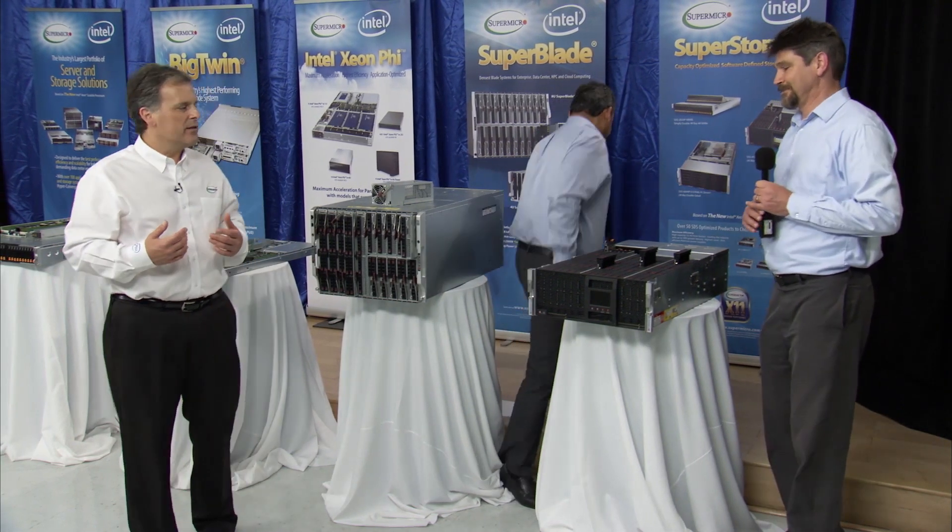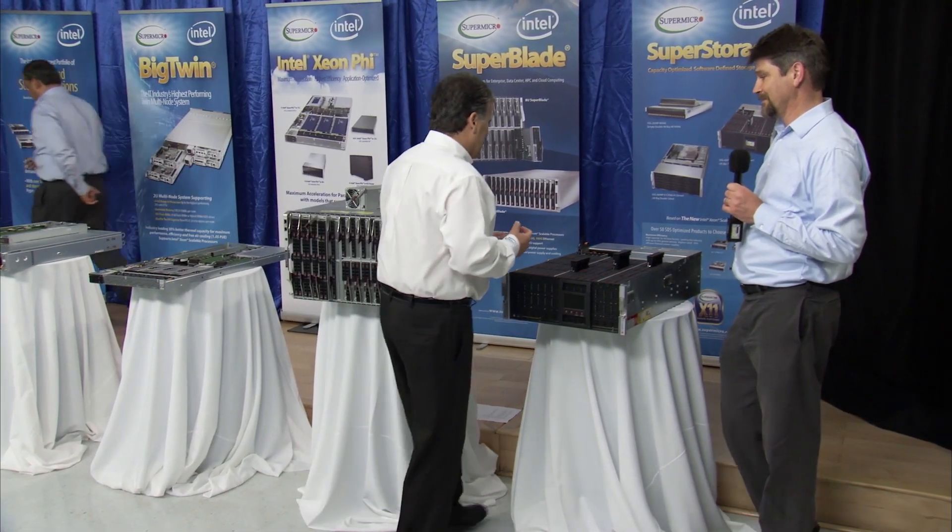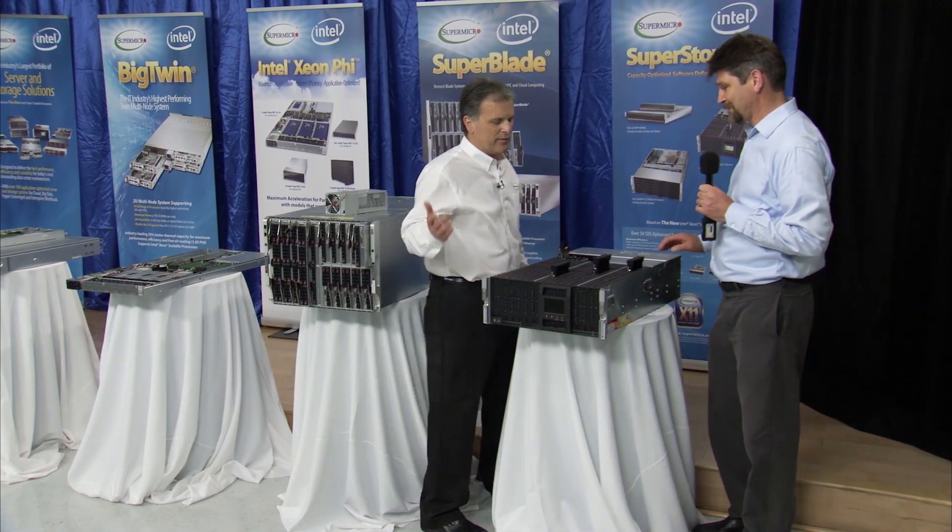Let's move now to the Supermicro storage family of products. And Paul, I'd like you to share with the audience: what are we showing here today?